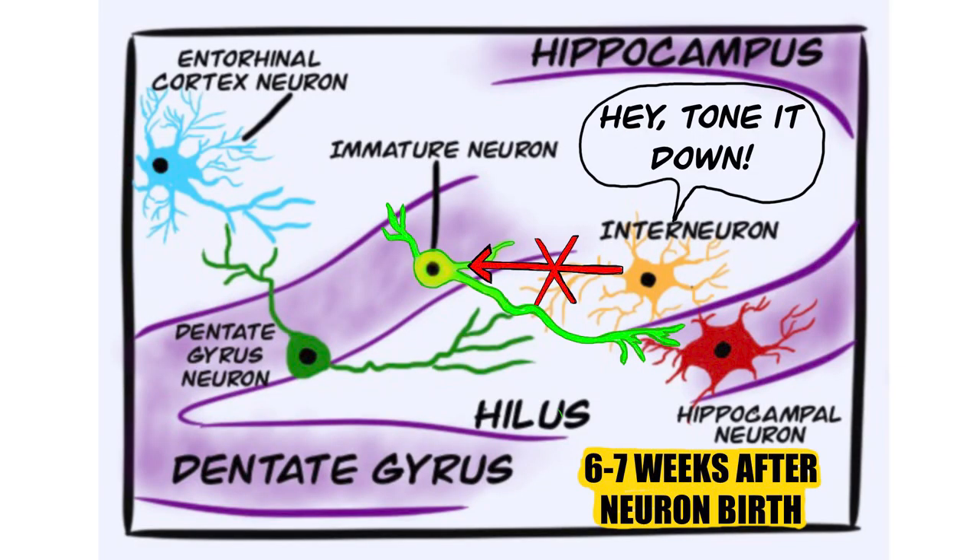After forming connections, a growing neuron becomes hyper-excited and starts sending out many signals to other neurons. In about six to seven weeks, interneurons in the hilar layer of the dentate gyrus send signals to the young neuron to reduce its signaling activity.